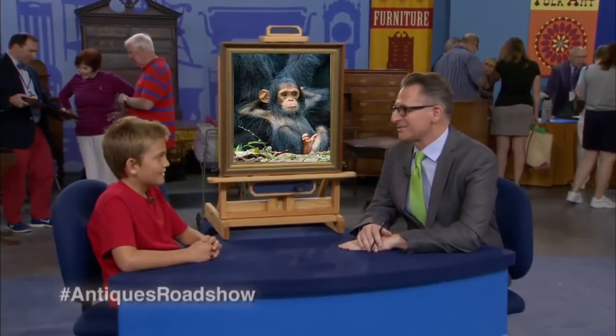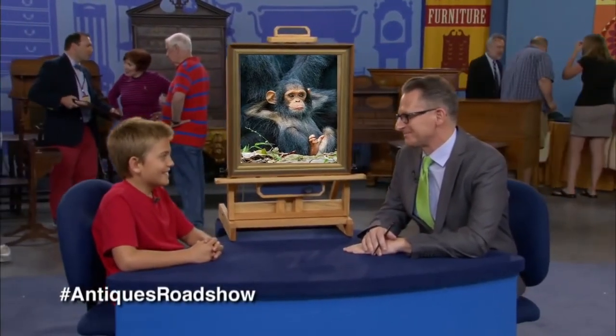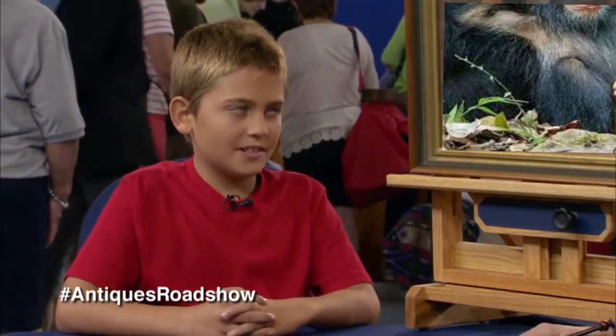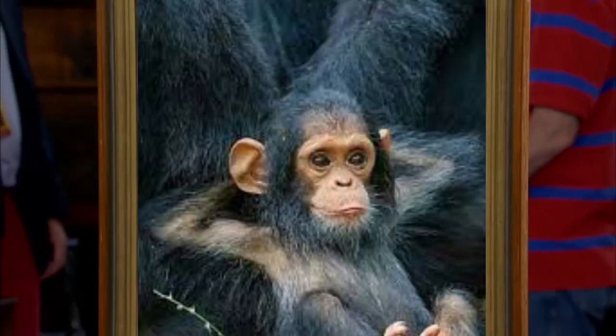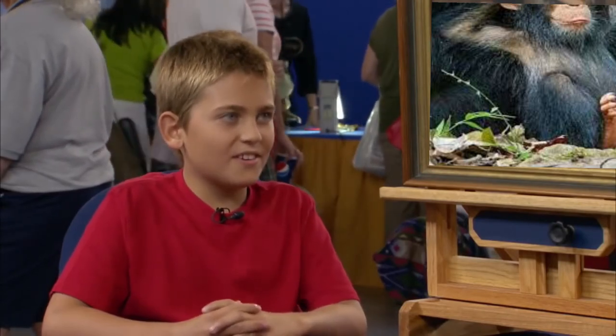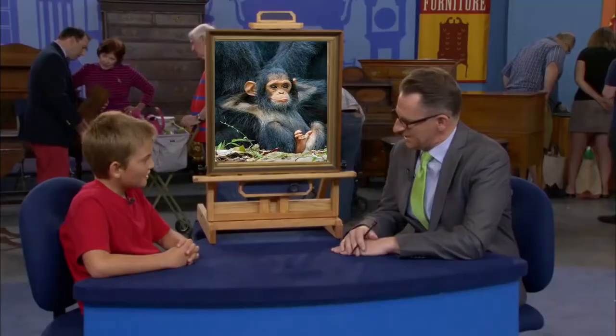You must be the youngest collector that I've seen. I think so. What kinds of things do you like to collect? I like glass, sterling silver, and art. What's the coolest thing you've ever found? I think it's a big sterling silver tray. Really? So what did you bring today?